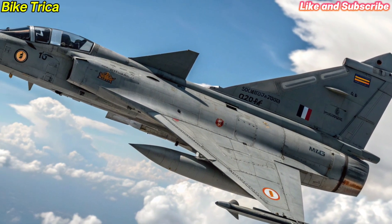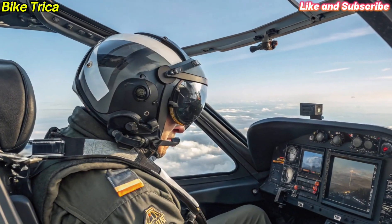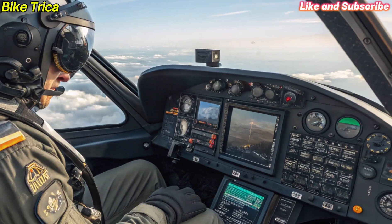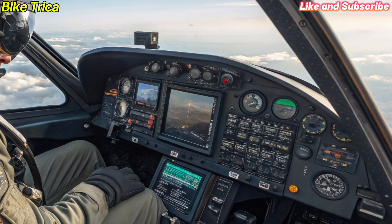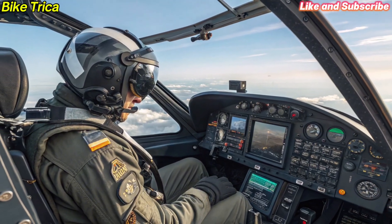The MK2 is equipped with state-of-the-art avionics, including an advanced AESA radar, infrared search and track system and electronic warfare suite. These systems ensure maximum situational awareness and survivability in modern battlefields.